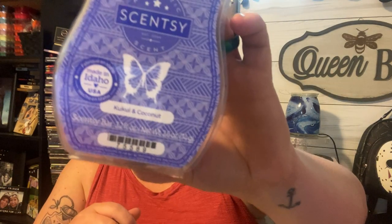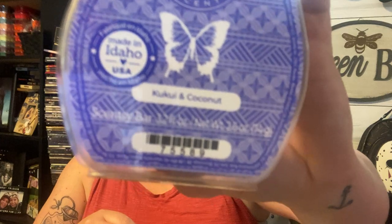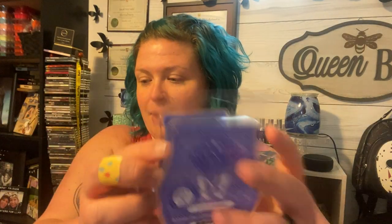And then this one — how would you pronounce that? Kukua and Coconut. Oh god, that's gorgeous, that is so good. You definitely smell the coconut but there's like another note — it must be the kukua nut. Oh, that might be my brand new favorite scent. That is gorgeous, I love that one.